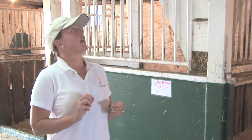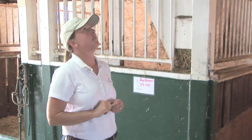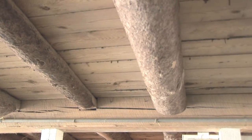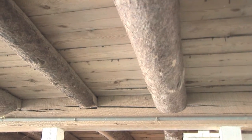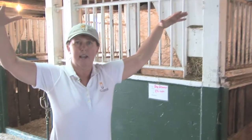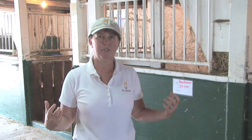One of the reasons is as we look up at the ceiling, it's very low and very solid. We actually have hay being stored on top of where the horses are being housed, and this always greatly reduces how much ventilation we can give our horses access to.